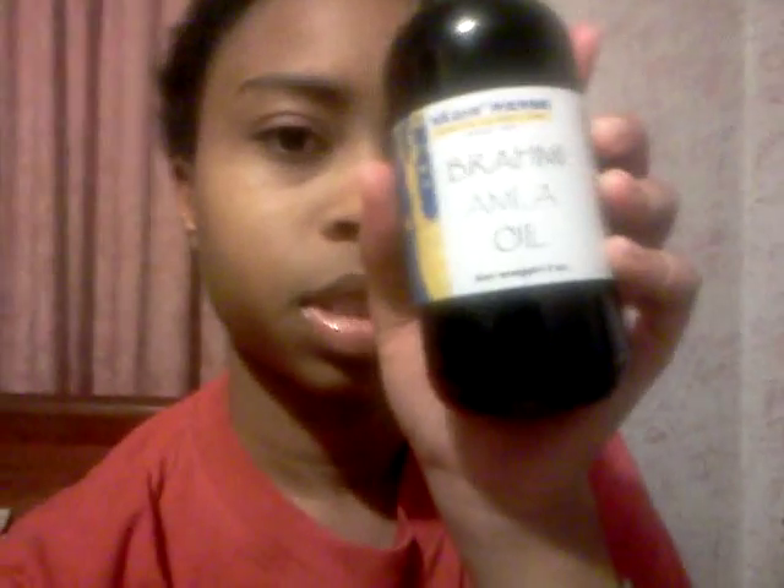It just has a smell — that's what they said — but when I smelled it, it wasn't that bad at all. I feel like I smelled it before, like some potpourri or some type of air freshener. The brand is Vatic Herbs, and the name is Brahmi Amla Oil. This is an 8-ounce bottle. It cost me $11.55, and with tax and shipping that was about $17 something.